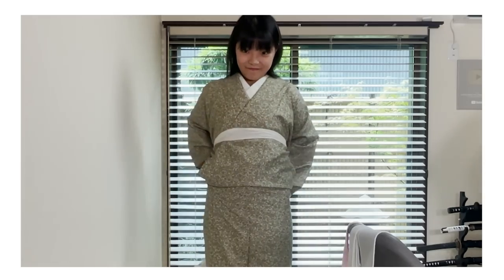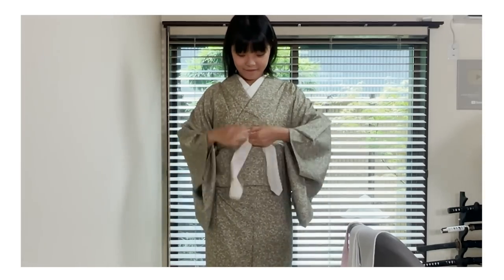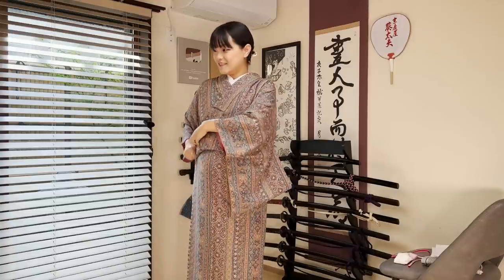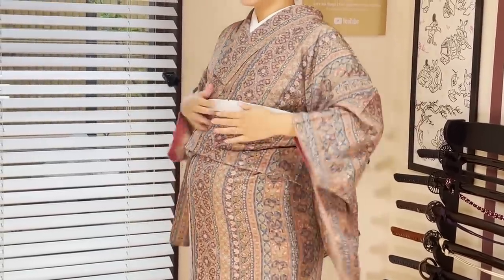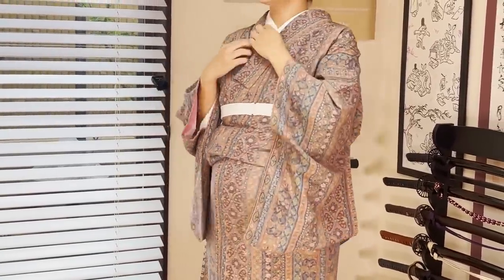You usually have two waist strings under the kimono and over it too. But with this belt, I can skip one of the strings. And this is also stretchy, so it's really comfortable.